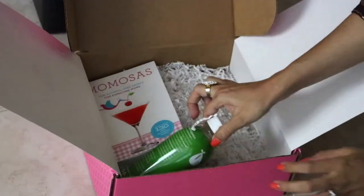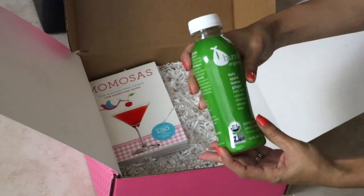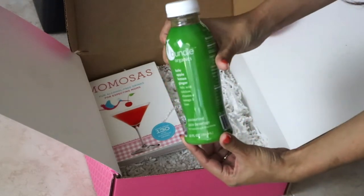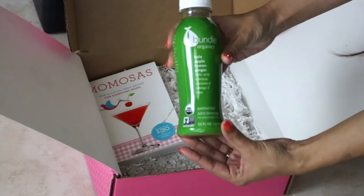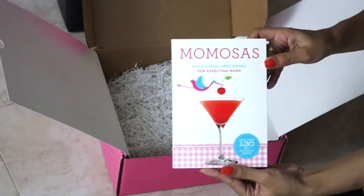Lately I've definitely been on the lookout for energizing drinks or smoothies. This pasteurized juice by Bundle Organics looks so yummy — it's got a lot of folic acid, calcium, vitamin D, omegas, and iron, which we definitely need.